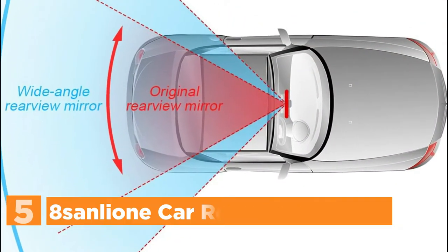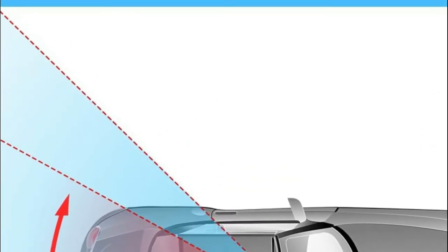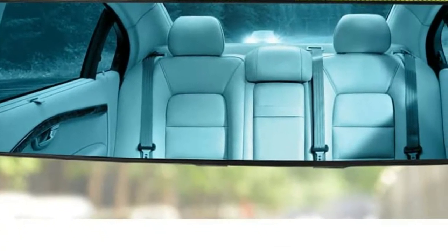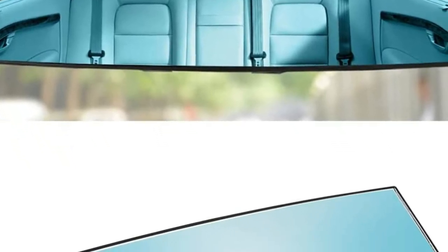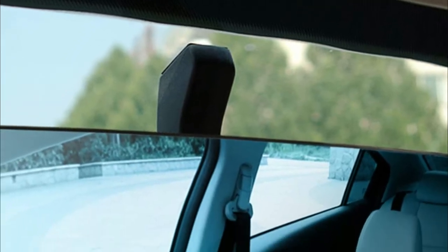Starting our list at number 5, the 8 San Leone Car Rearview Mirror. Wide-angle rearview mirrors use optics to increase the view larger, keeping out dead ends, as well as reducing the risk of accidents. The blue mirror with chrome plating is a great anti-glare feature that effectively blocks reflections caused by rear lighting when driving at night and helps ensure that you are safe while driving. The mirrors are made of top-quality ABS plastic that is highly durable, with corrosion and wear resistance, and is light. Convex HD glass gives a better perspective than a standard back-view mirror of 300mm.